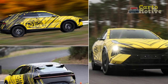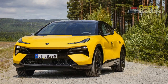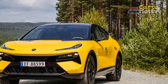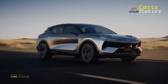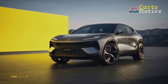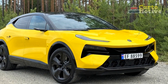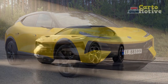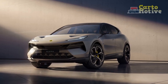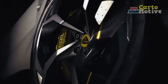Performance and Powertrain: The Lotus Electra's performance is nothing short of impressive. It is powered by an advanced electric drivetrain that produces exhilarating acceleration while maintaining a high level of efficiency. The precise handling and responsive steering characteristic of Lotus vehicles are retained in the Electra, providing an engaging driving experience. The electric powertrain delivers substantial torque instantly, propelling the Electra from 0 to 60 mph in just a matter of seconds. The vehicle's battery offers an impressive range, suitable for both urban commuting and longer journeys, with fast-charging capabilities to minimize downtime.